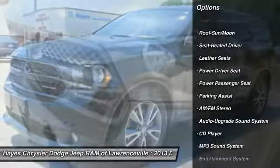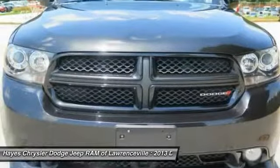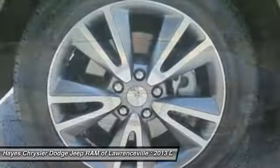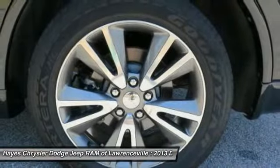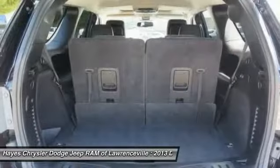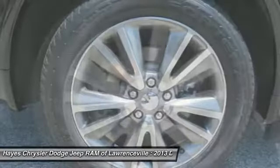Here are some of this vehicle's great options: navigation system, power passenger seat, traction control, anti-lock braking system, quad seating, moonroof, air conditioning, HomeLink garage door opener, power steering, and aluminum wheels. A vehicle like this doesn't come along every day — come in and get it before someone else does.